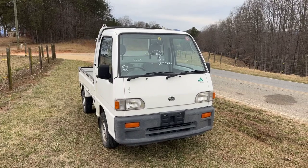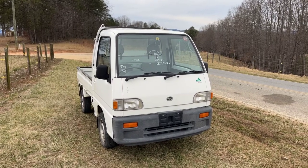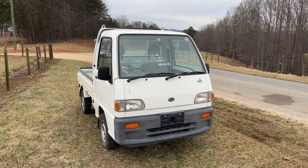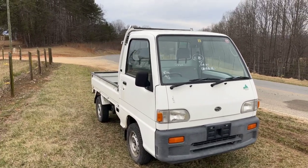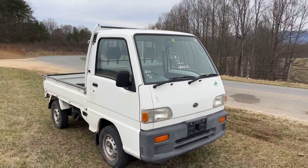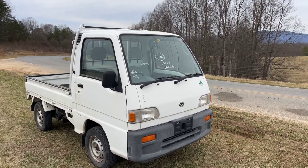This is a 1997 4x4 automatic supercharged Subaru Sambar. It has 36,464 miles and is $11,800.